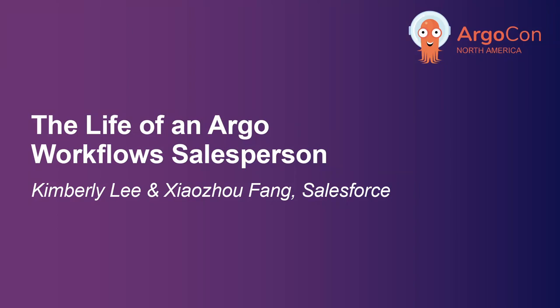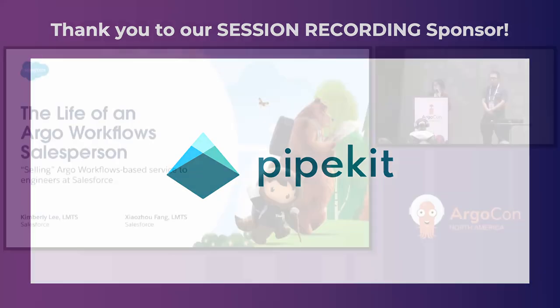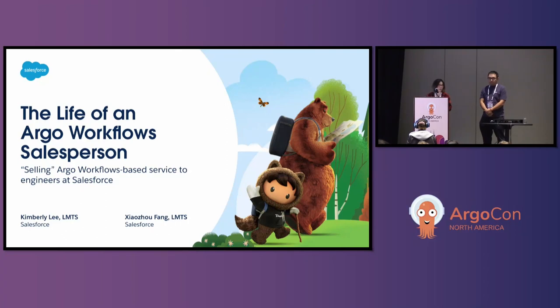Hi everybody. I hope everyone's doing well today. My name is Kimberly Lee, but please call me Kim — when I'm in trouble, that's what my mother calls me. This is Joe, my co-worker. We're both lead software engineers at Salesforce on the Central Performance Foundation team. Today we're going to be talking about how we built an Argo workload-based service from the ground up, primarily for the specific use case of performance testing.